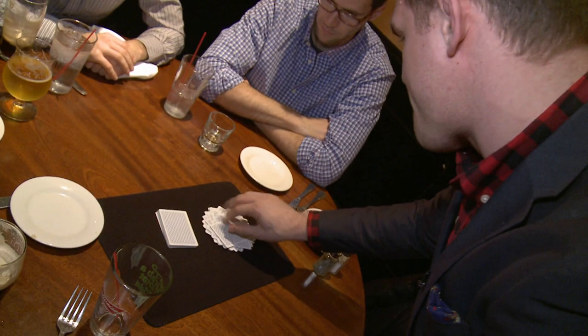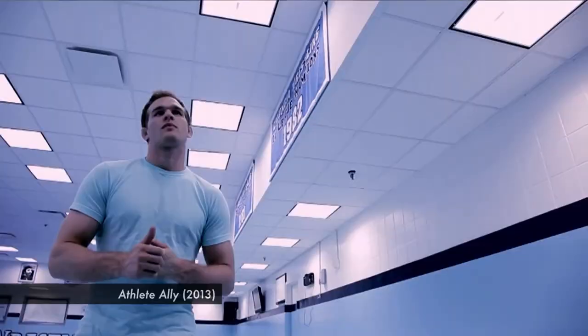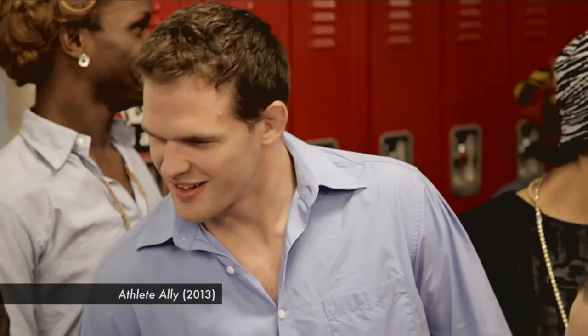Tell me about your foundation. I run — I'm the executive director of an organization called Athlete Ally. We work to end homophobia and transphobia in sports, so that takes me all over the country working with professional athletes, college and high school, really educating those communities on how they can create a more welcoming and respectful culture.